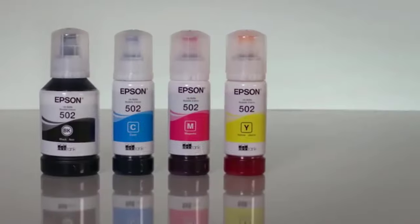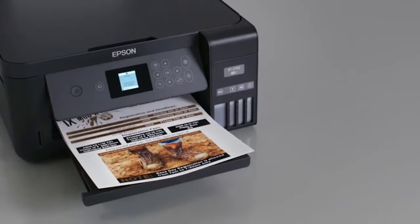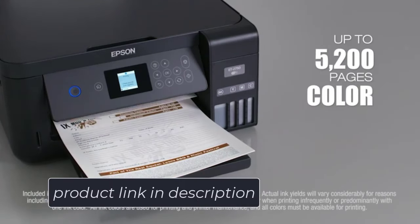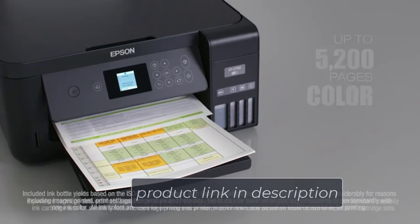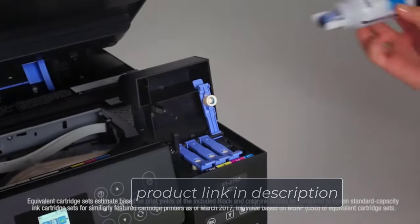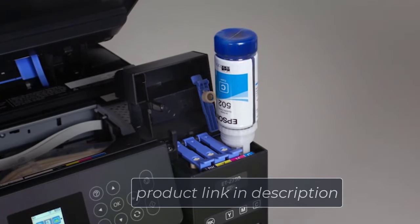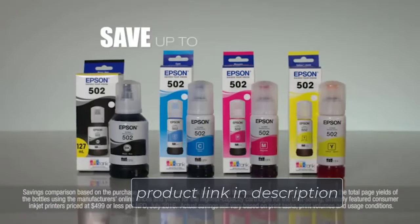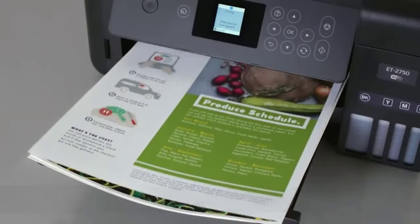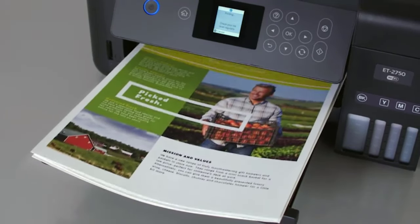With the Expression ET2750, you can save up to 80% on ink, because you get low-cost replacement bottles which are supersized and easy to refill. When you buy the printer, you have ink sufficient to print up to 6,500 pages black or 5,200 pages color, equivalent to approximately 30 ink cartridge sets. The printer comes with a built-in memory card slot that allows you to print borderless photos in 4x6 inch sizes without using a PC.